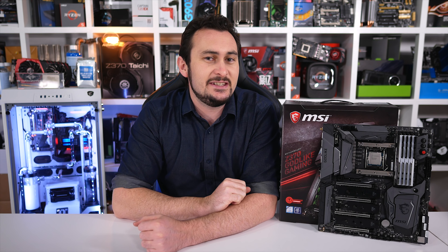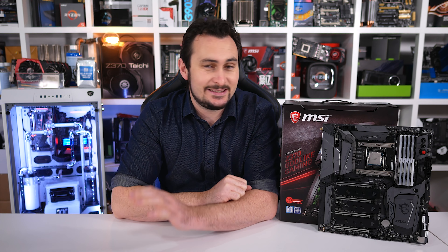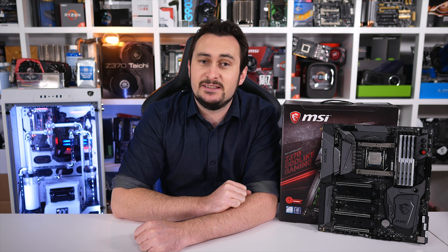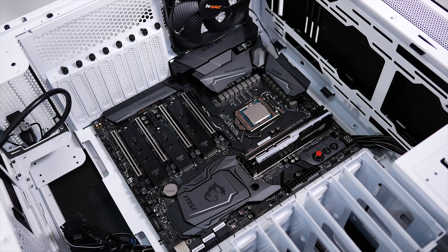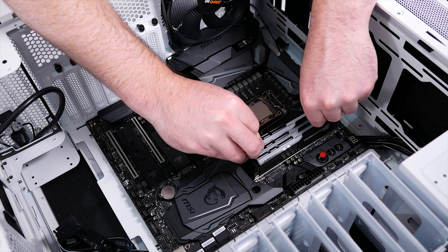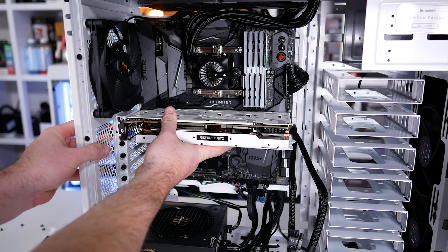As for the 8700K, at $360 US, it is a little bit more expensive than the 7700K — the CPU it's replacing — but make no mistake, the 8700K is a serious step up from the 7700K. At the same time, it's also a bit of a costly affair, particularly when compared to something like the Ryzen 5 1600. I feel the majority of gamers will be better served by the R5 1600, though I'm yet to check out the Coffee Lake Core i5 range, and I'll be doing that very shortly.